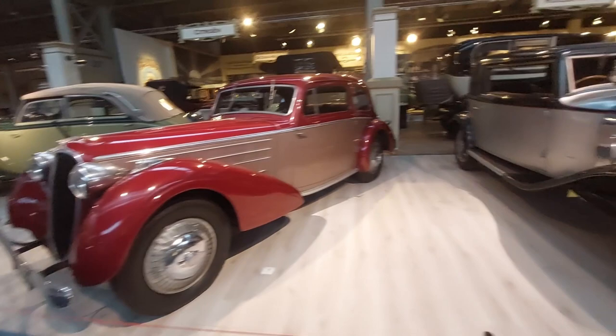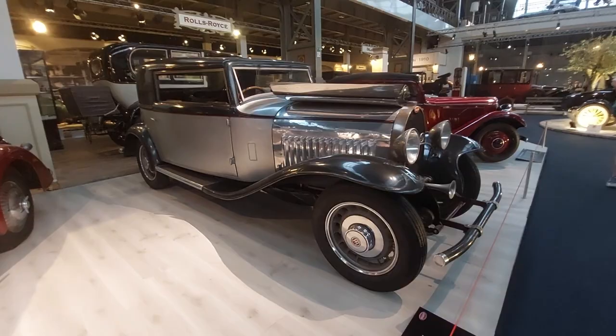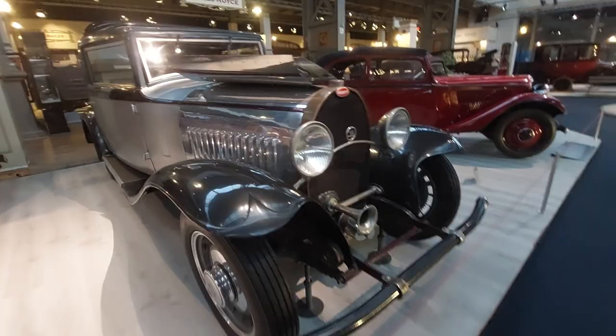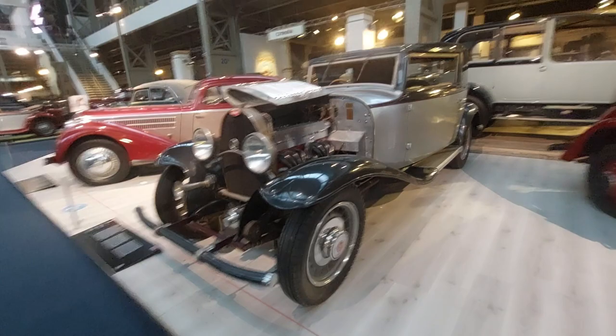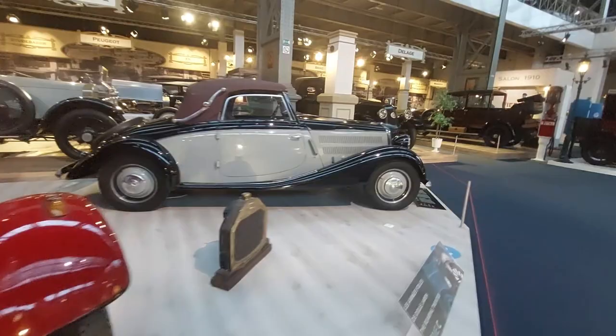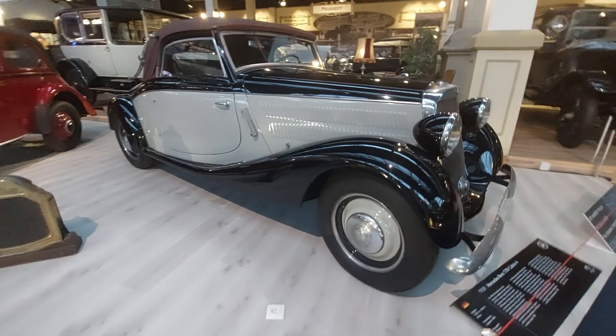Great to see Bugatti back building the pinnacle of automobiles in terms of speed — 16-cylinder engines, nearly 300 mph capability. A true supercar; some even need a special key to go that fast. Here's a Mercedes-Benz 170V Cabriolet A and the Chiron too — beautiful cars.